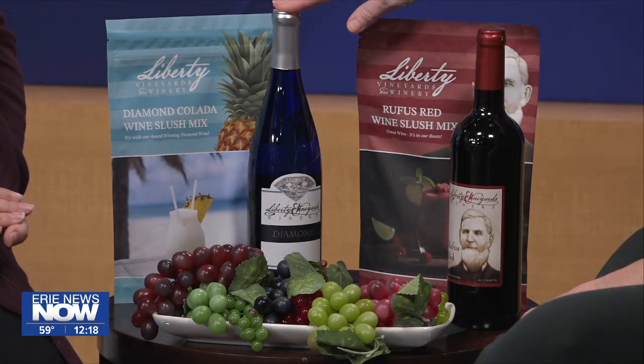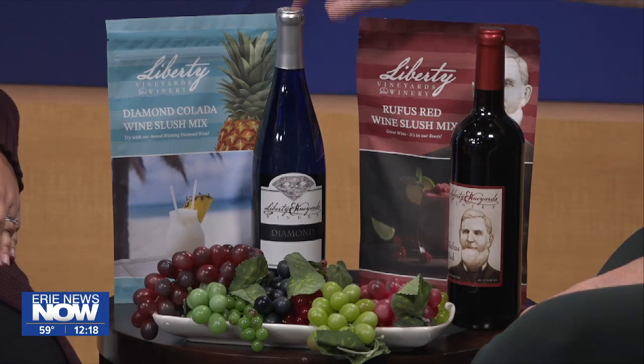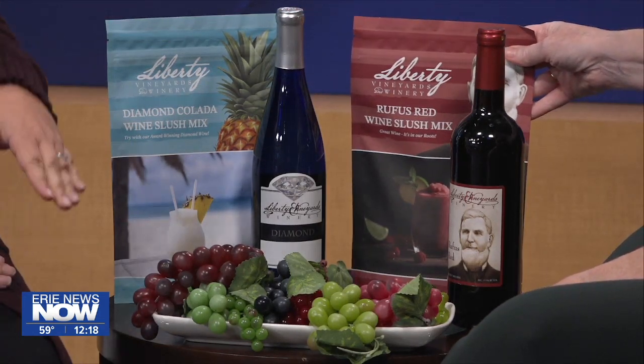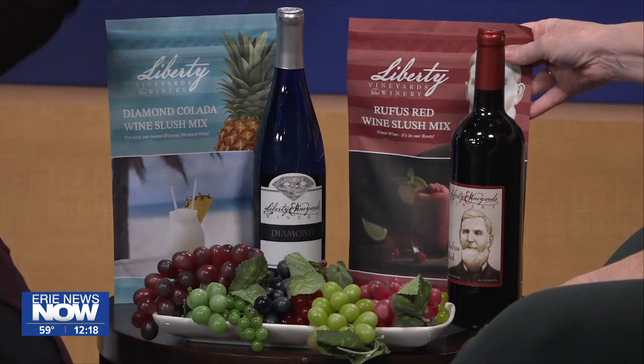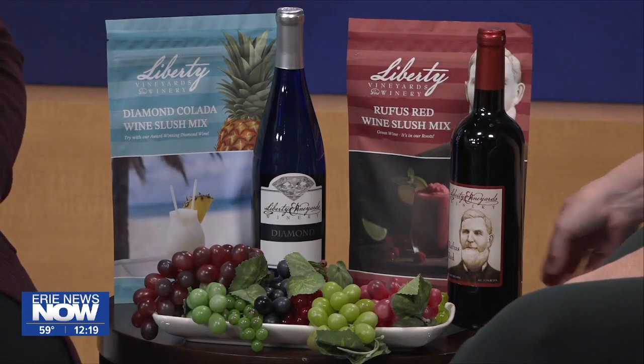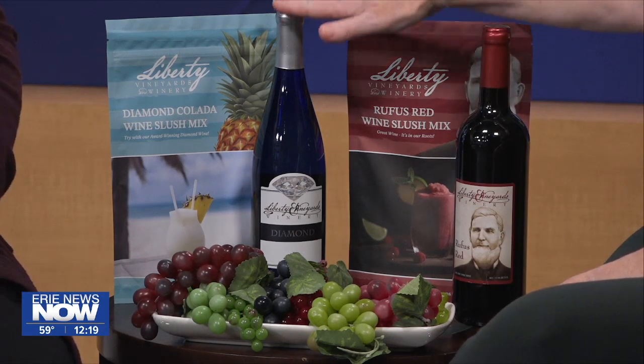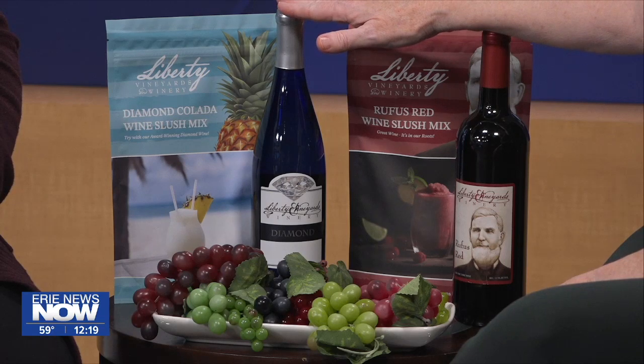You've got the White Diamond wine slush mix, which is like a piña colada, and then the Rufous Red, which is more of a red wine slush mix. You've also got the companion wine that goes with it — it's a great idea to have exactly what pairs best with these slushy kits.